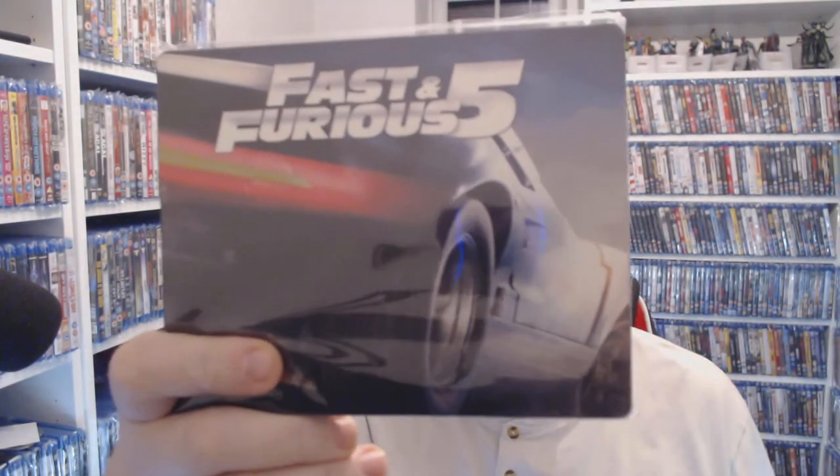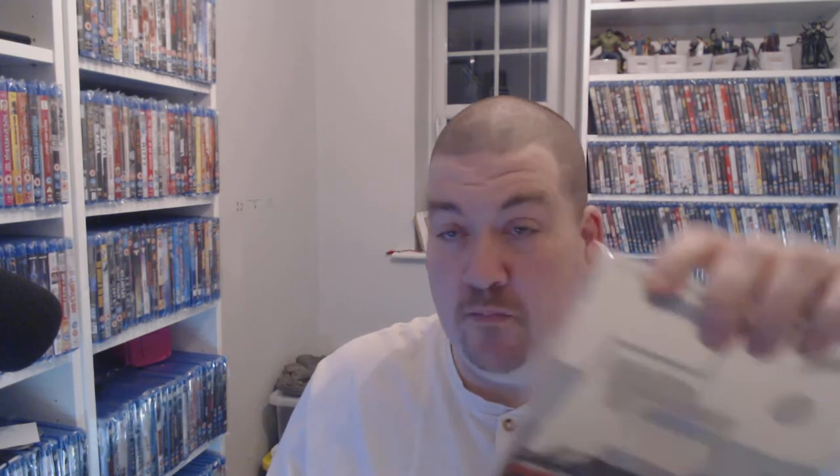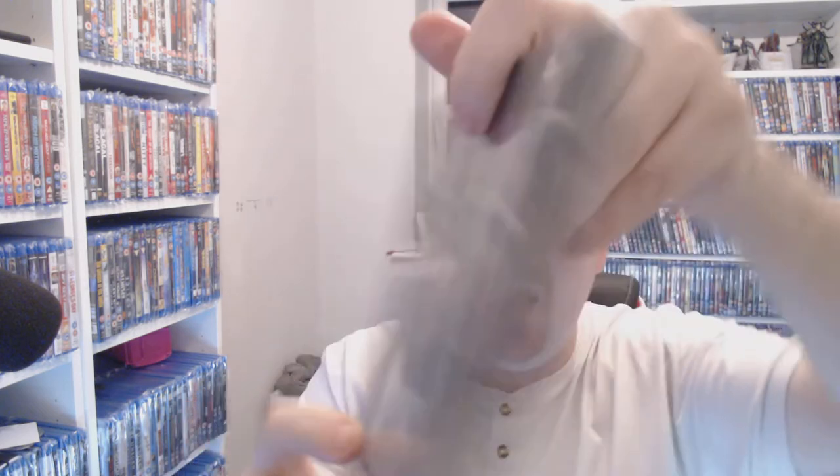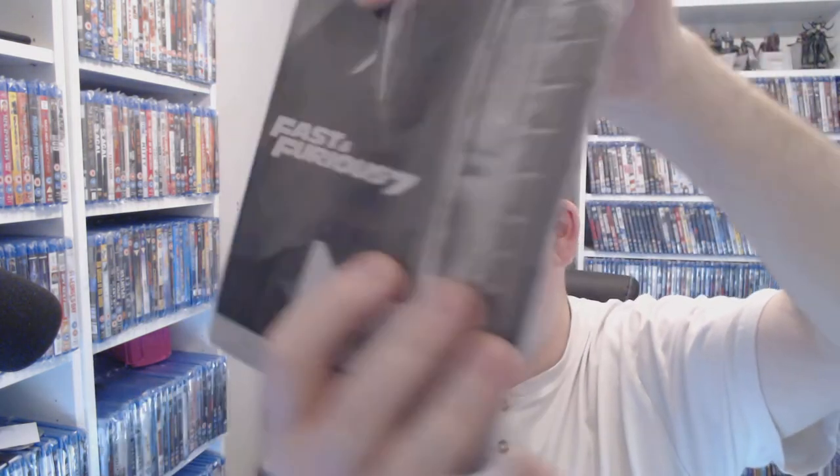The price fluctuations on these are so strange. Fast and the Furious 5 is one pound fifty as a steelbook — how are you not going to do it? Fast and the Furious 6 has got some cool artwork and you're talking two pounds fifty at CEX right now. Fast and the Furious 7 I bought brand new back in the day — you can pick it up for three fifty at CEX. I love that film. And Fast 8 you're probably talking ten to twelve at CEX, but nine ninety-nine is on Zavvi on sale right now.